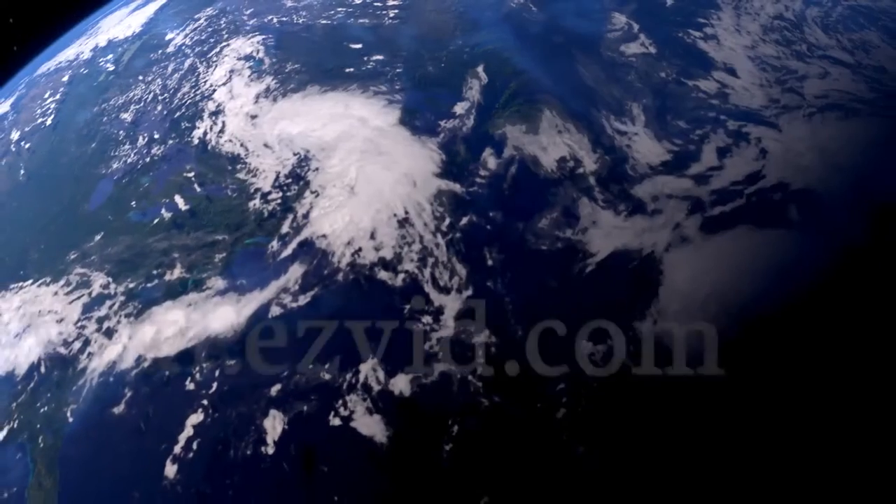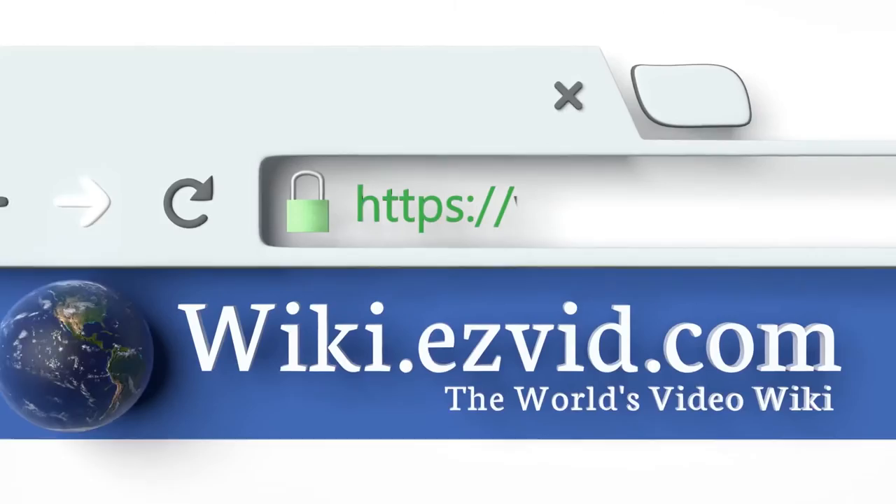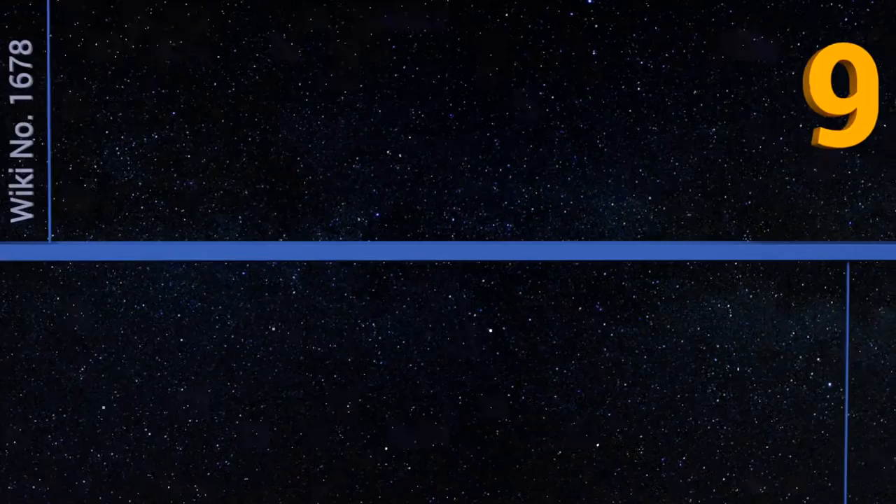wiki.easyvid.com — search EasyVid wiki before you decide. EasyVid presents the nine best secure mailboxes. Let's get started with the list.